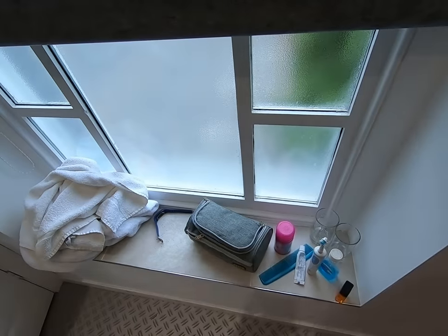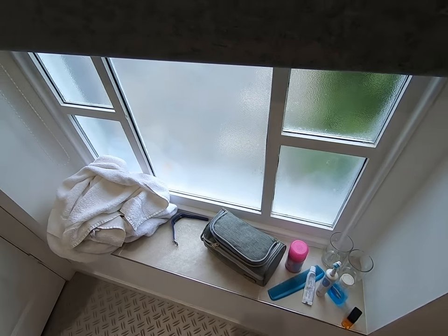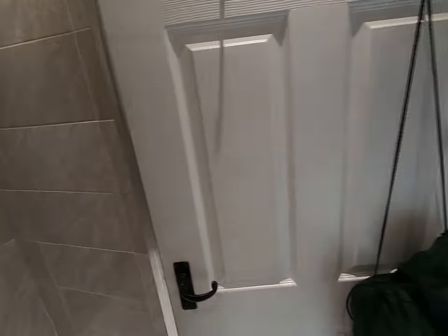This is the window ledge, the proverbial window ledge where you get to put your bath stuff, and they give you a couple of towel hooks.